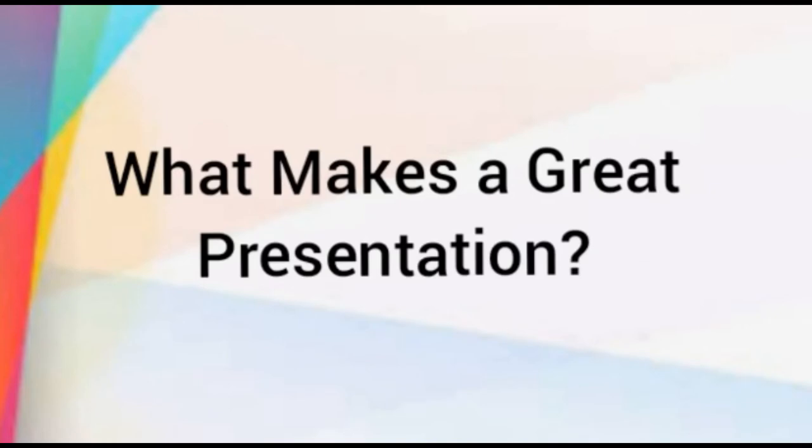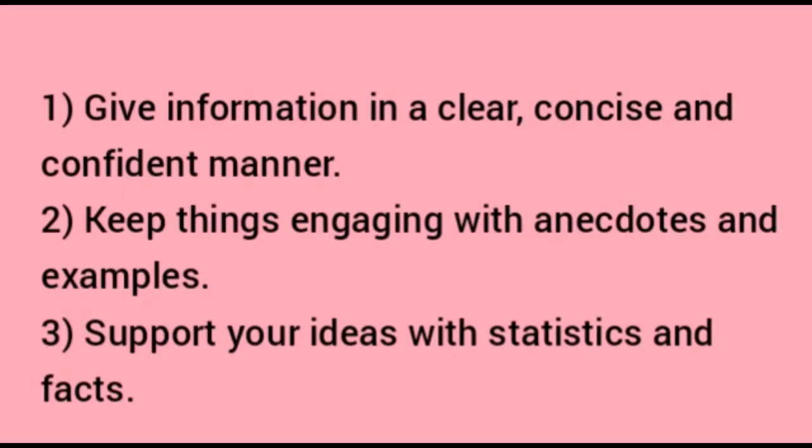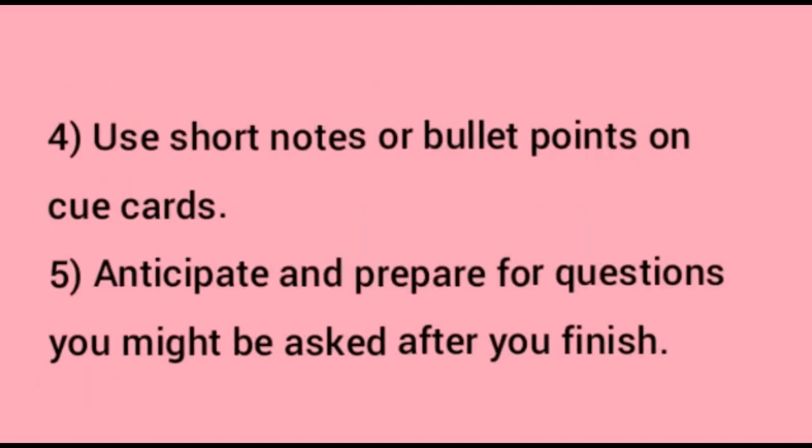What makes a great presentation? Give information to the audience in a clear, concise, and confident manner. Keep things engaging with anecdotes and examples. Support your ideas with statistics and facts — always be fact-driven. Use short notes or bullet points on cue cards; don't memorize and recite the entire presentation or read from a prepared sheet. Anticipate and prepare for questions you might be asked after you finish.